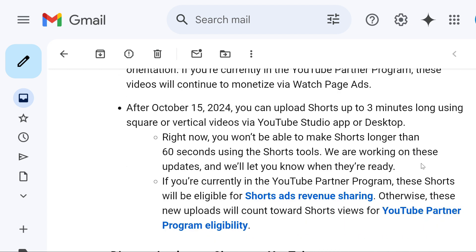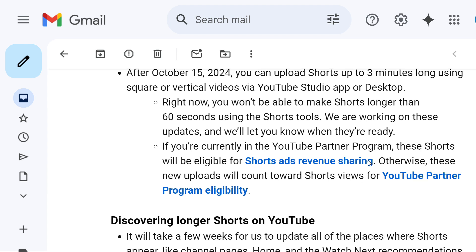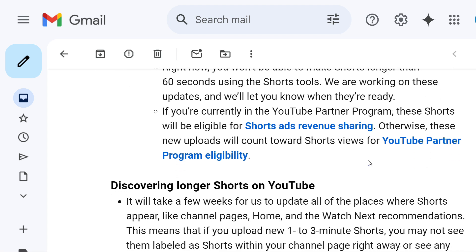However, after October 15th, you can upload Shorts up to 3 minutes long using square or vertical videos via the YouTube Studio app or desktop. Right now, they are saying that you won't be able to make Shorts longer than 60 seconds using the Shorts tool, and they are working on that and will let us know when they are ready.